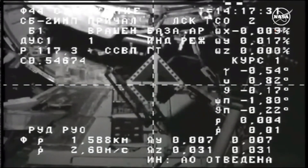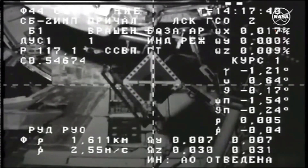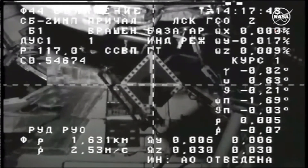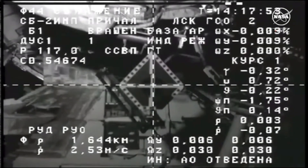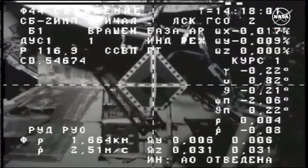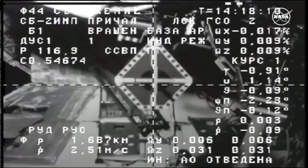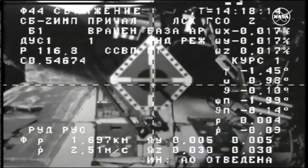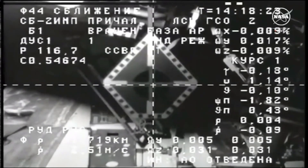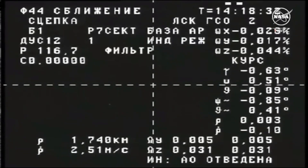The Progress vehicle is now less than 3 meters away and going to press in for docking. We are standing by for contact and capture of the Progress 86 spacecraft to the International Space Station. Contact.